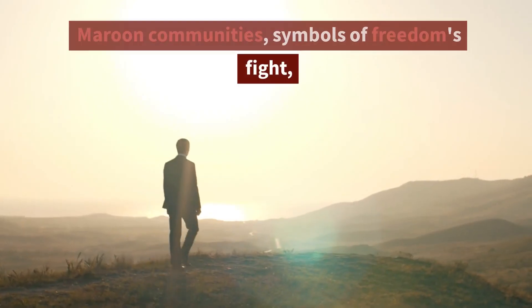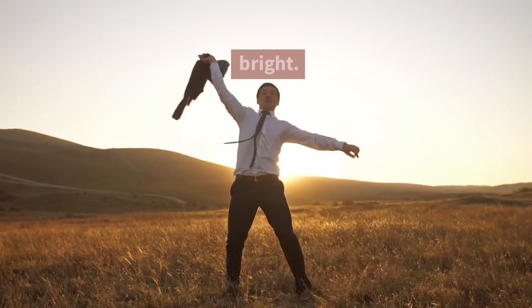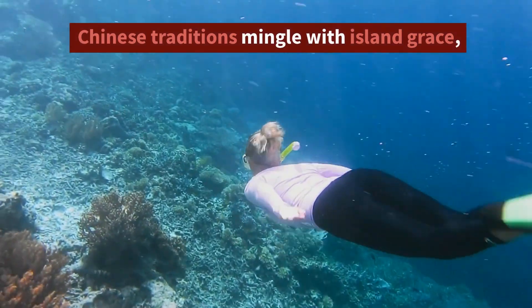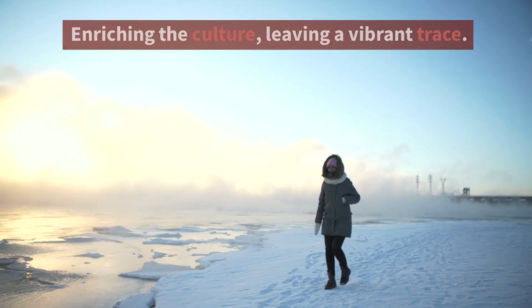Maroon communities, symbols of freedom's fight. Preserving their culture, their heritage shines bright. Chinese traditions mingle with island grace. Enriching the culture, leaving a vibrant trace.